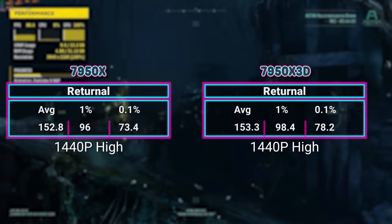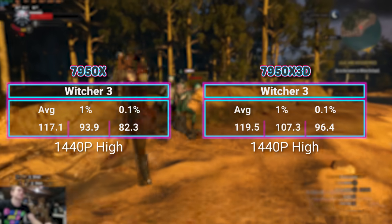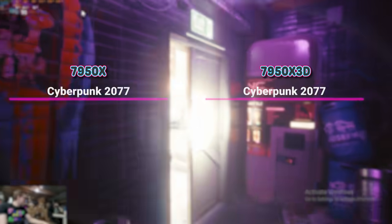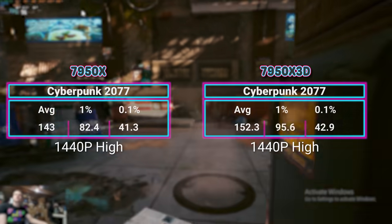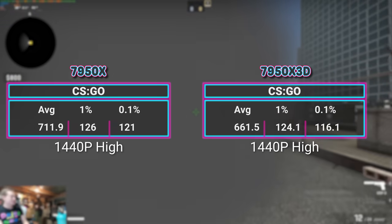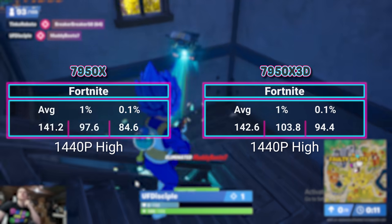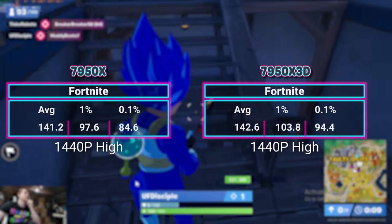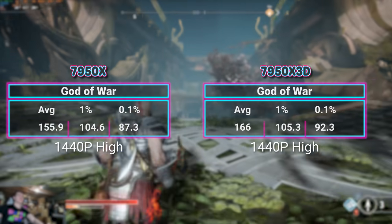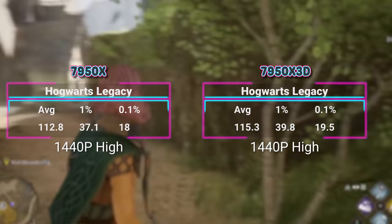The higher in resolution we went, the more confused I got. At 1440p, in the games where the chips were dead even, the 7950X3D started to pull ahead. Or in a game like CSGO where the 7950X won, the X3D closed that gap at least a little bit. There are still a few games like Fortnite, COD, or Returnal where they're identical, but there are more wins than losses for the 7950X3D at 1440p.